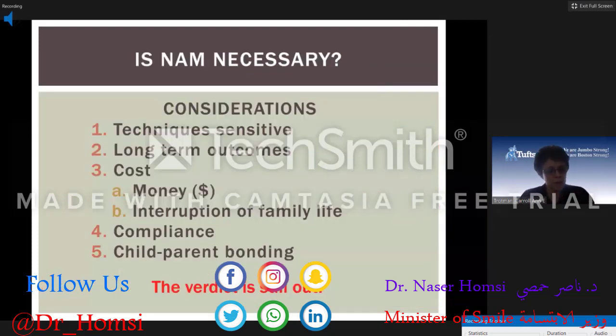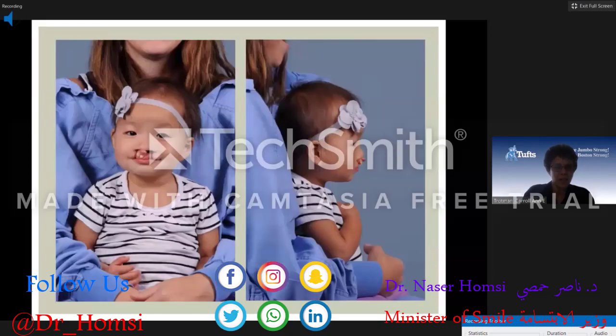Other problems with the NAM include that it demands a lot of cooperation from families, it's costly, requires compliance, and there's an interruption of family life and parent-child bonding because it's very labor-intensive. Nonetheless, if the surgeon needs it, we do it. However, the verdict is still out. I now pass this on to Dr. Turvey, who will give his take on the NAM and discuss early surgeries for lip and palate repair and secondary palate surgery.